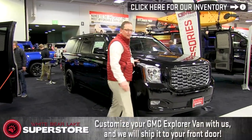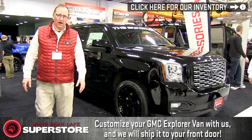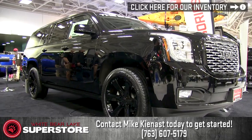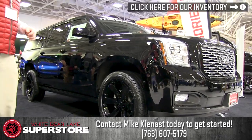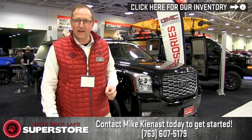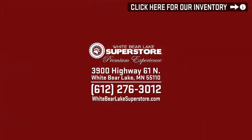Last but not least we have the Enforcer — a 2018 Yukon Denali 6.2 Denali Ultimate Package, blacked out 22-inch black rims. Beautiful vehicle. No matter where you are in the country, we're here at the Minneapolis Auto Show — it's 2018, we're in the fourth day. Come down and see us and see our vehicles. We'll see you next time.